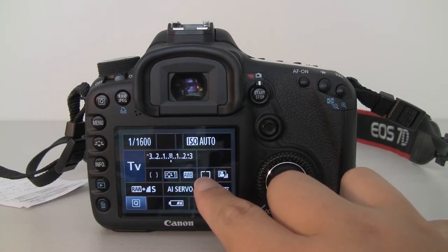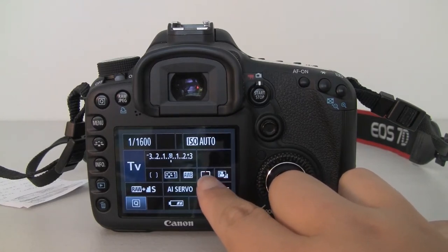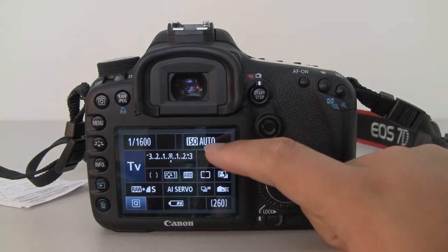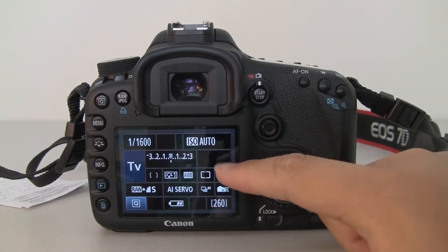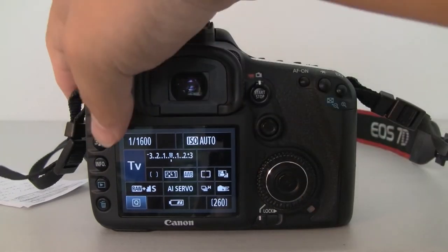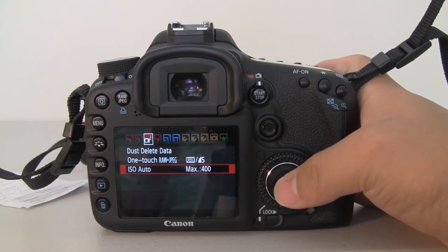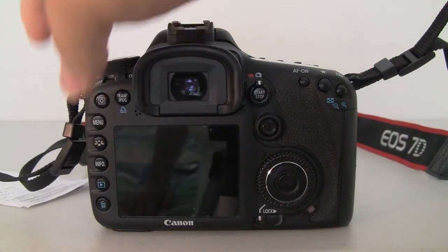I usually use center-weighted average metering because if your object is like a bird or something, the camera will otherwise underexpose the subject against the sky. Since your subjects will be in the center, center-weighted average works well. You might see I have it on ISO auto here. Generally I don't like using ISO auto, but the new firmware update on the EOS 70D actually lets you set the maximum ISO. It's in the third menu.